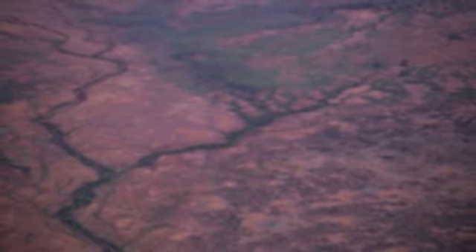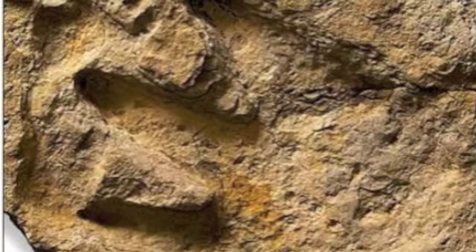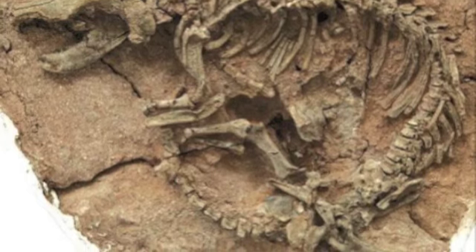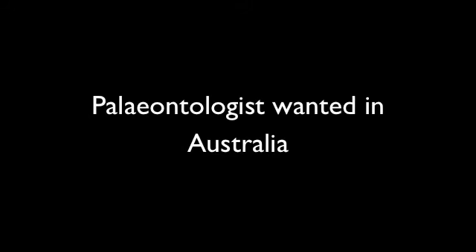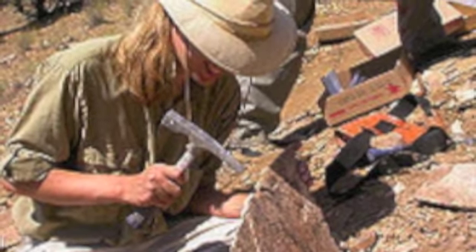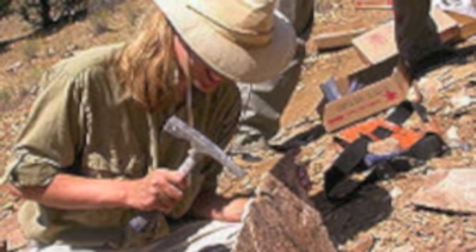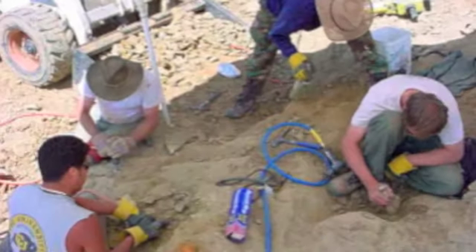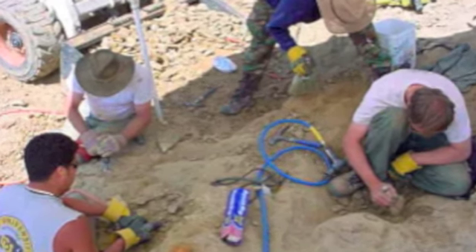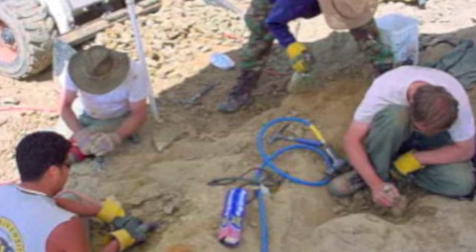Secondly, since the age of dinosaurs, there has not been much mountain building in Australia. If land is lifted up and eroded back, it is possible to see into the rock beds and find the fossils inside. Lastly, compared to many other places in the world, Australia has very few paleontologists looking for fossils and a very large area to cover. This is slowly changing, and the recent increase in dinosaur fossil finds is a result of more paleontologists getting out and digging around.